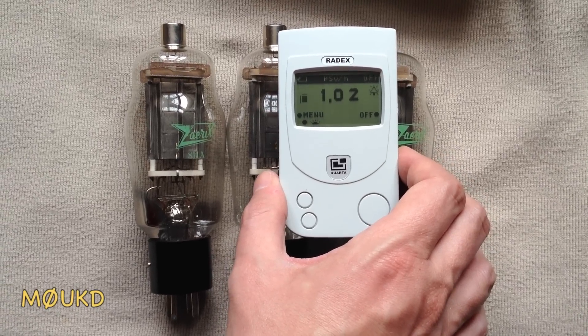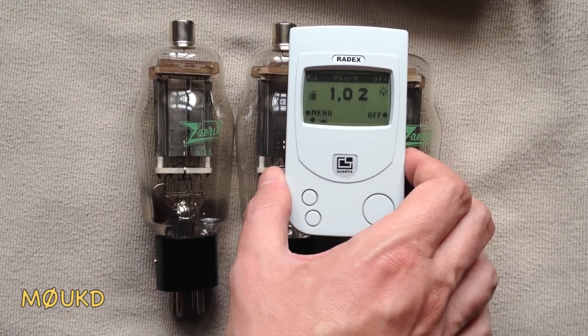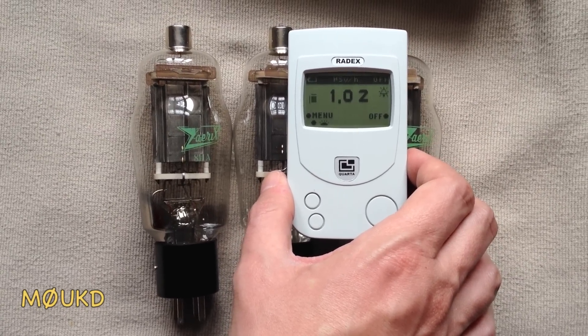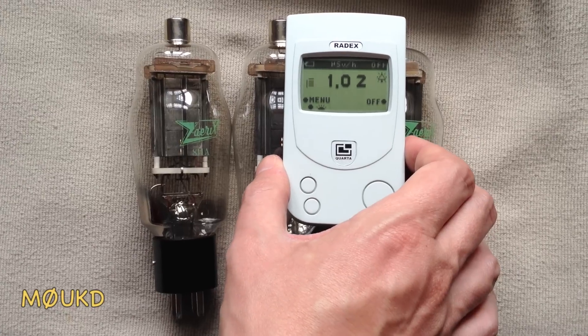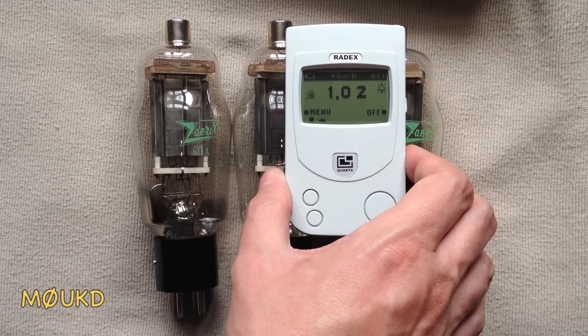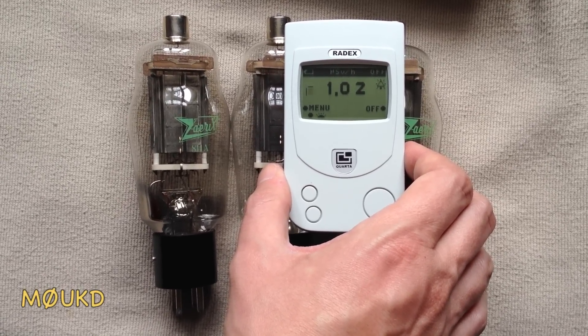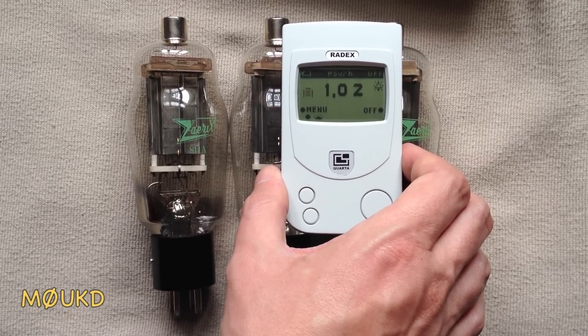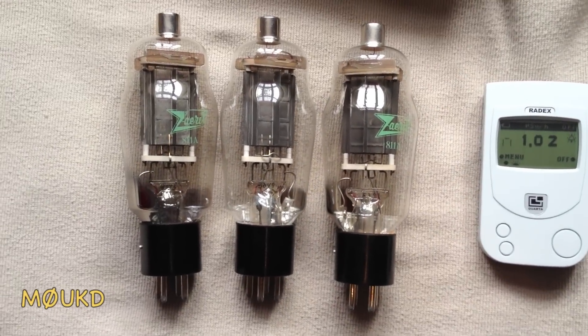These do actually work, so if they didn't work I'd be happy to break one open and find out exactly what it is inside that's radioactive, but I'm guessing it's the cathode. Just over one microsievert an hour. Yeah, quite interesting - radioactive vacuum tubes.